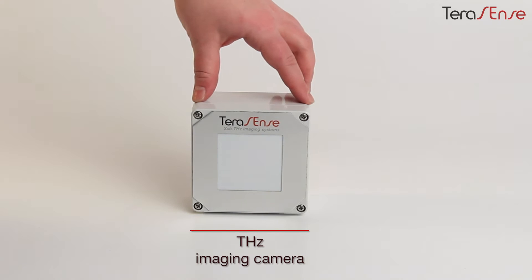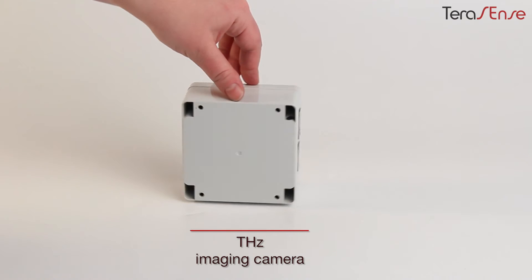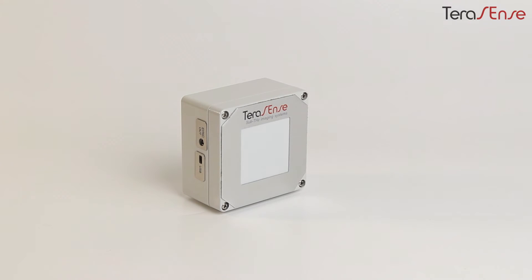This is our terahertz imaging camera made using our original patent-protected technology, developed for a new type of semiconductor detectors. Its sensor array is located right under this front panel. On the side panel, we have a sync output to ensure synchronization with the terahertz source and a standard mini USB port to connect the device to your PC.